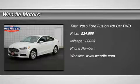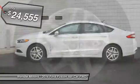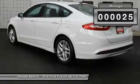New arrival. Price to sell — $2,500 below MSRP. This 2016 Ford Fusion SE is Oxford White with a charcoal black interior, which is a very popular and great looking color combination.